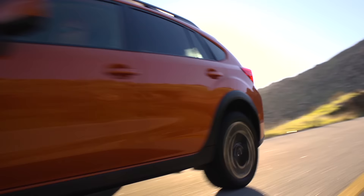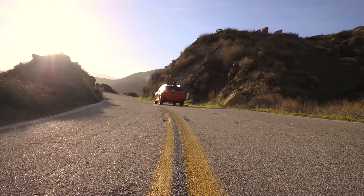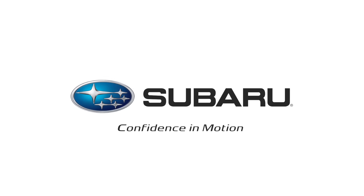Subaru is a leader in all-wheel drive technology for a reason. Subaru Symmetrical All-Wheel Drive offers a level of efficiency, safety, performance, and control that few can match. Now you can have the confidence to go explore the world without a care in the world.